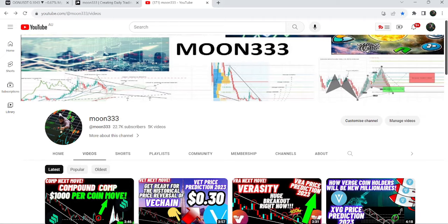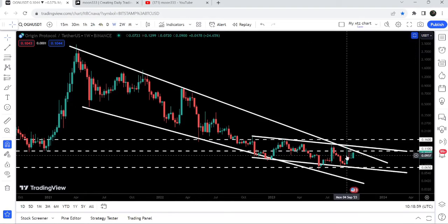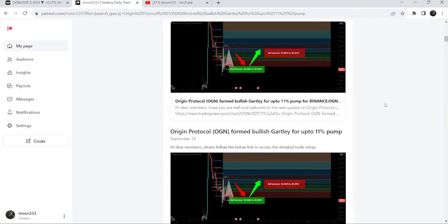Hey friends, this is Atipope here. Welcome to the new update on OGN. In today's video, I would like to show you once again this very big falling wedge pattern and the formation of this down channel formed on a weekly time frame chart. I would also like to share with you my most recent trade signal for OGN that I shared two days back on 14th of September 2023 with my members.